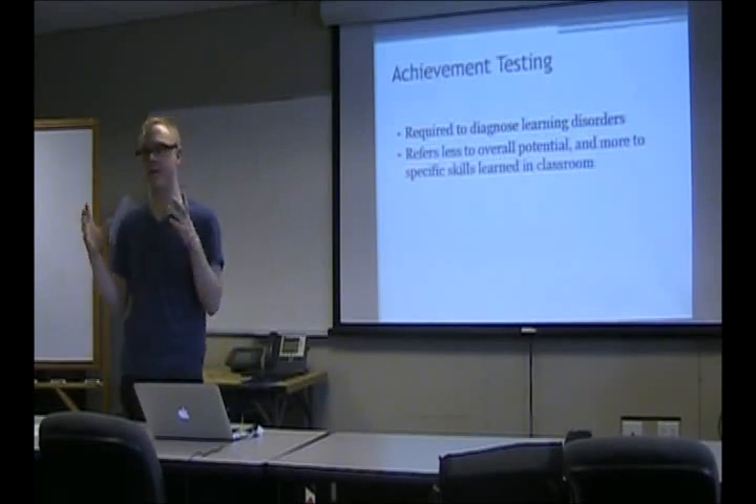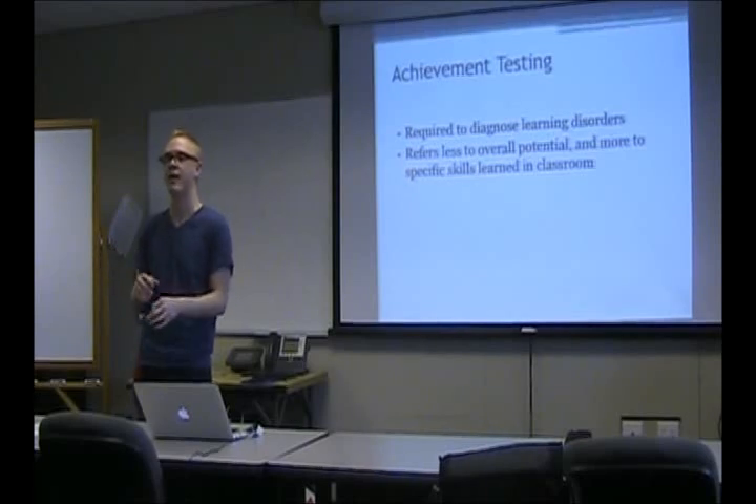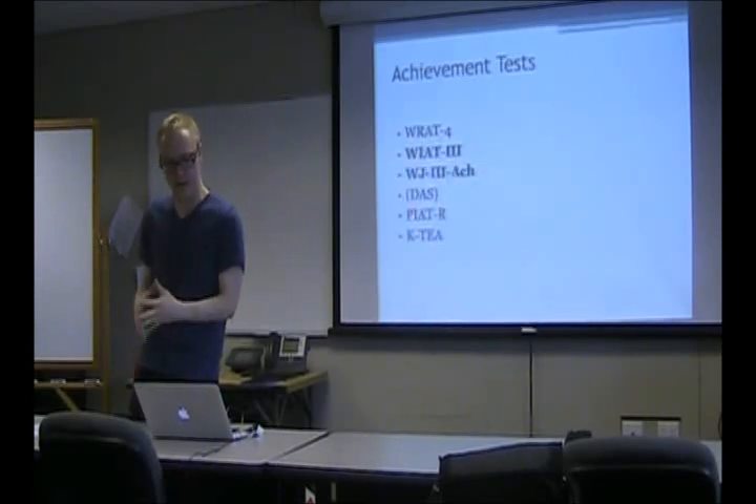Achievement tests are required to diagnose a learning disorder. It usually refers to less overall potential — cognitive ability is like how much can they do solving problems and doing all these things. Whereas on the Wechsler scale you have a test like Similarities which involves abstract concept formation, here it's like a spelling test — it measures spelling. So it's a lot more clear, but it's still important.